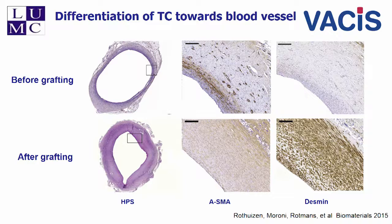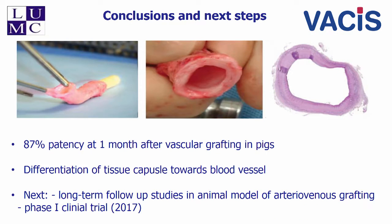We believe that you can grow your own vessel in the subcutaneous space. We have seen very interesting patency results in the short-term in pigs. We're now working on long-term grafting studies in large animal models of arteriovenous grafting, and we'll hopefully start our clinical trials next year. Thank you very much for your attention.